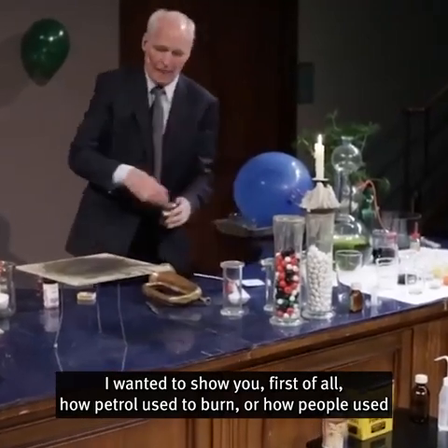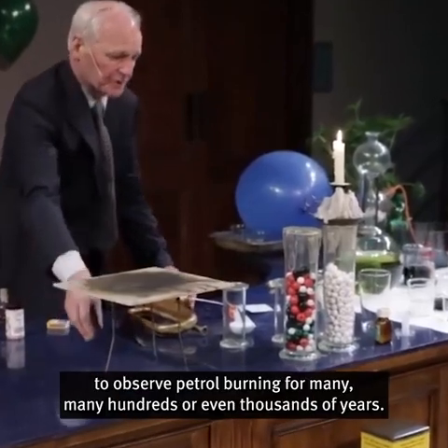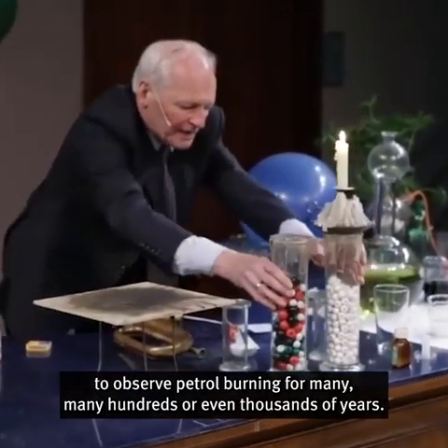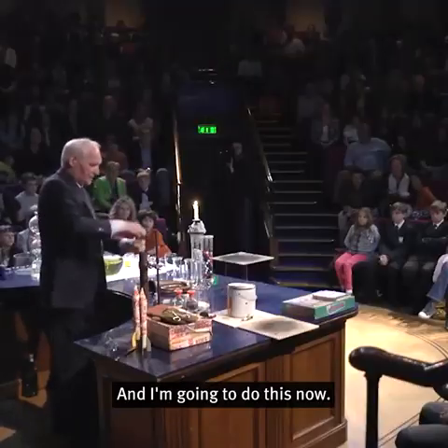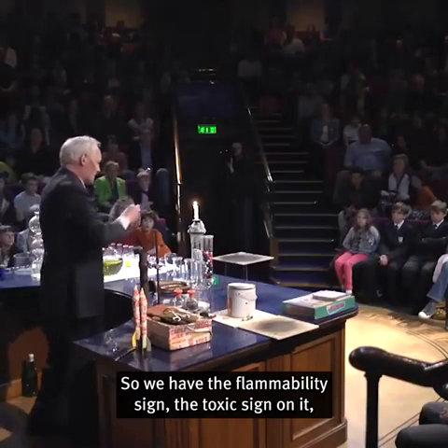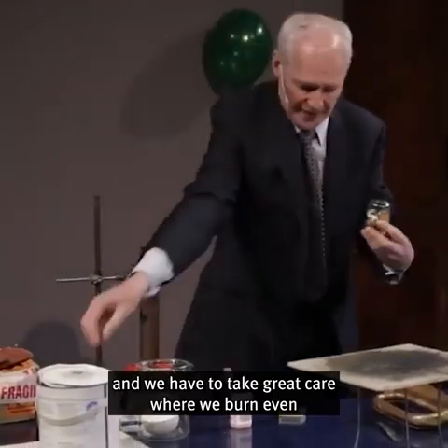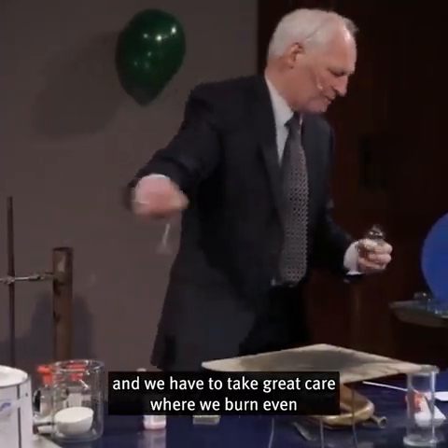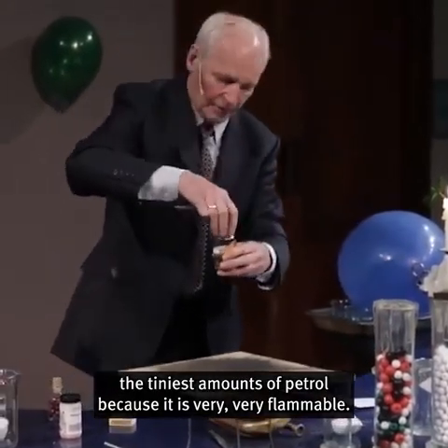I wanted to show you, first of all, how petrol used to burn, or how people used to observe petrol burning for many hundreds or even thousands of years. Petrol, of course, is very dangerous. We have the flammability sign and the toxic sign on it. We have to take great care when we burn even the tiniest amounts of petrol because it is very, very flammable.